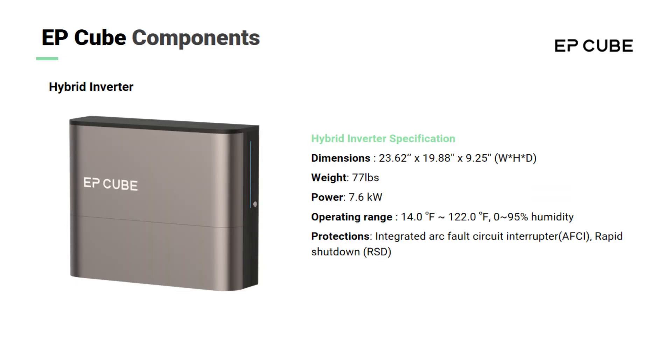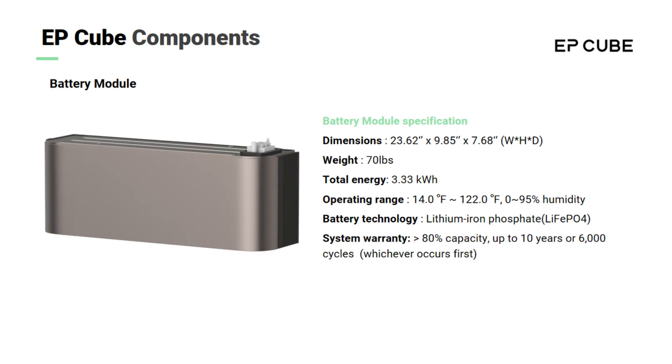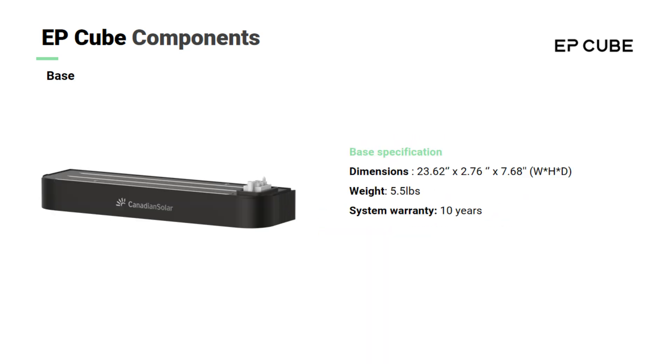This hybrid inverter can charge or discharge battery modules, and some of the specifications are listed here for reference. The battery module capacity is 3.3 kilowatt hours for each module, and some of the specifications are listed here for reference. The base will be installed at the bottom of the hybrid, and some of the specifications are listed here for reference.